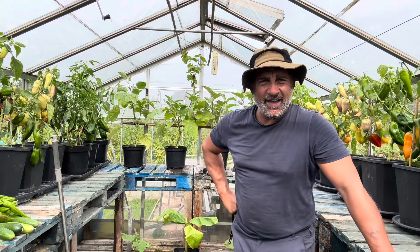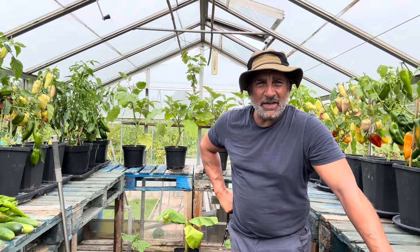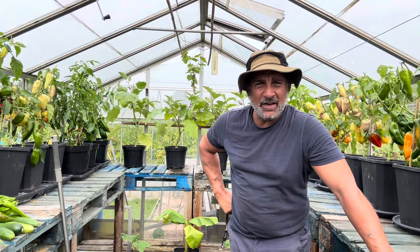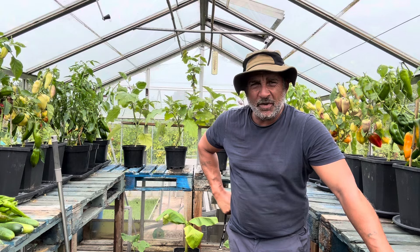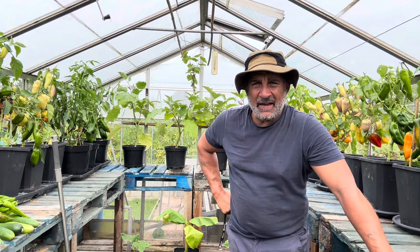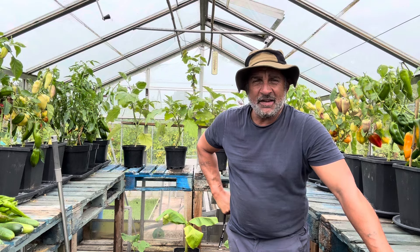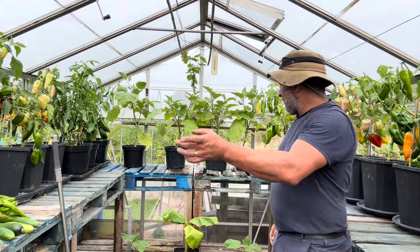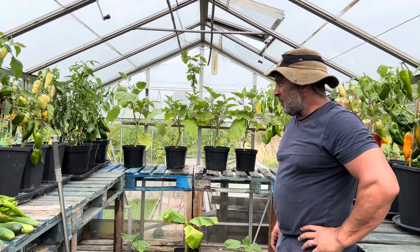Well, good afternoon and welcome back to the channel for a midweek update. I'm down here on Wednesday afternoon. I've been doing a little tidying up of the greenhouse and I also spoke too soon on a certain matter — I'll show you that a little bit later. What I'm going to do is show you around the greenhouse and how the peppers are coming on.